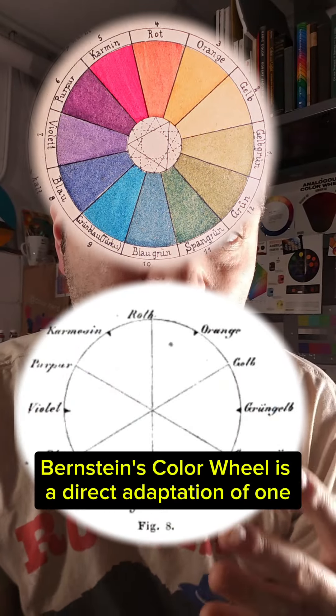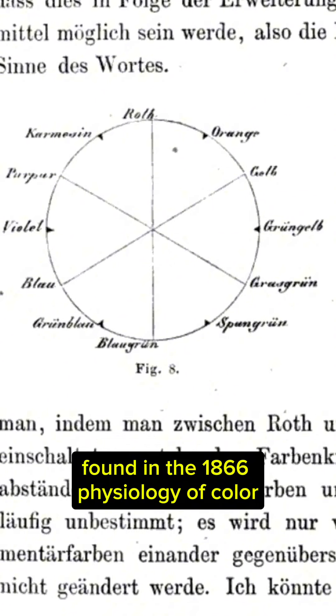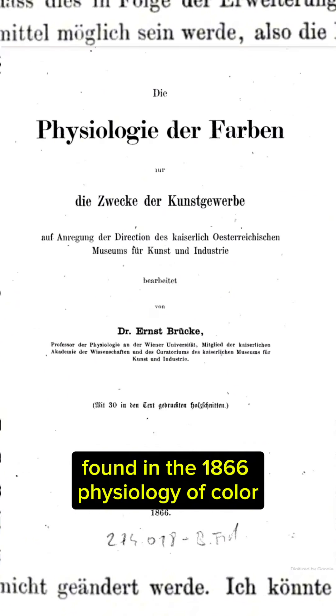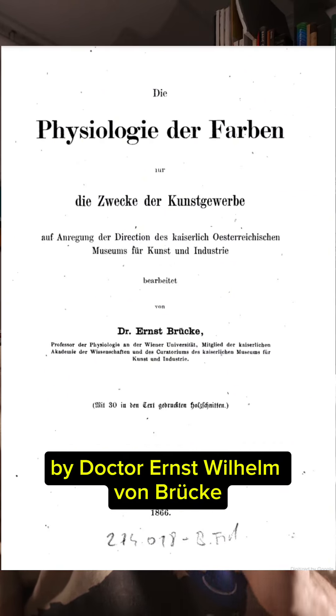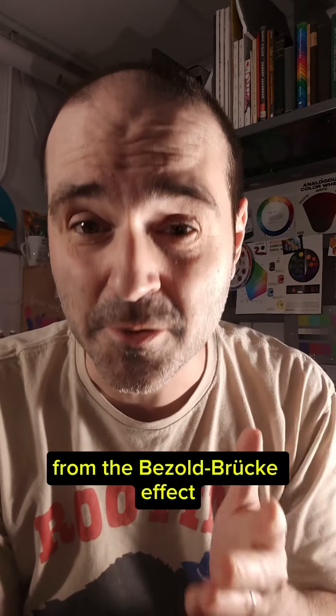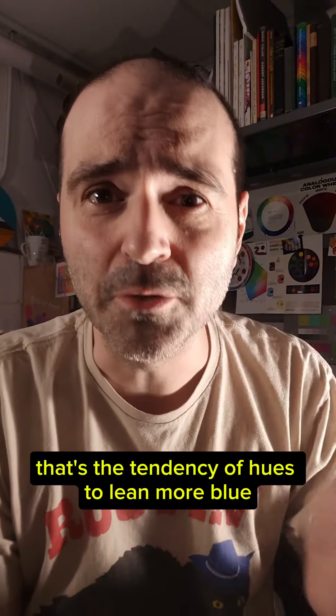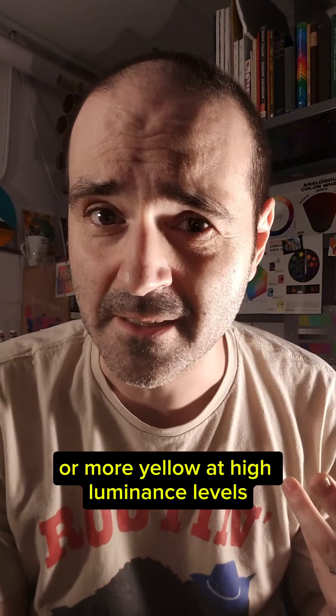That's Brücke's. Bernstein's color wheel is a direct adaptation of one found in the 1866 Physiology of Color by Dr. Ernst Wilhelm von Brücke, whose name might be known to color scientists today from the Brücke effect — the tendency of hues to lean more blue or more yellow at high luminance levels.